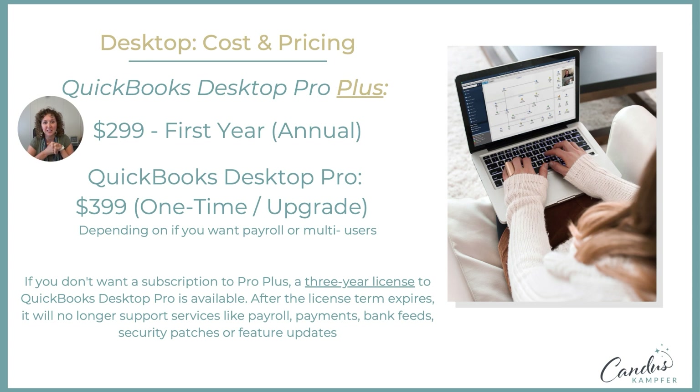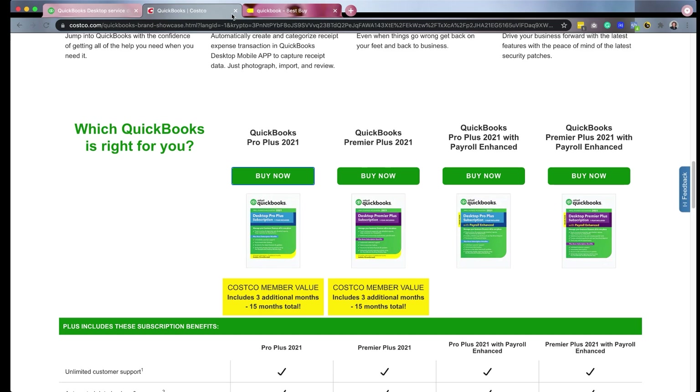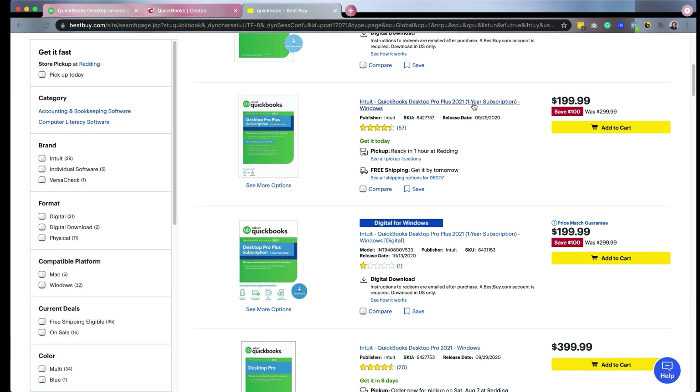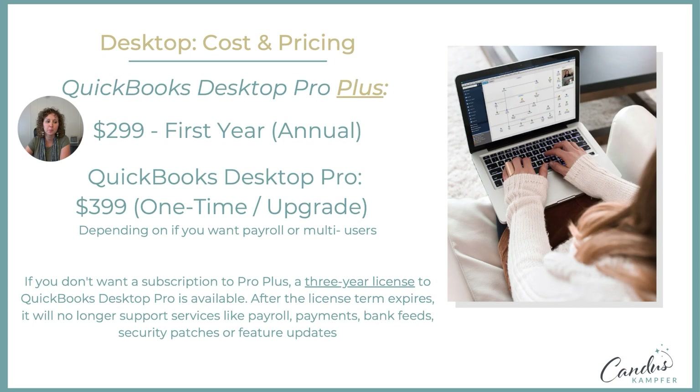So what's the cost difference? QuickBooks Desktop Pro Plus — the first year is basically $299. You can go to websites like Costco or Best Buy and usually get a one-year subscription for $200. So it's normally $300 but you can buy it for $200. If every year you decided you wanted to do that, you could update that way. That is the Pro subscription — it gives you those extra bonuses we were talking about.